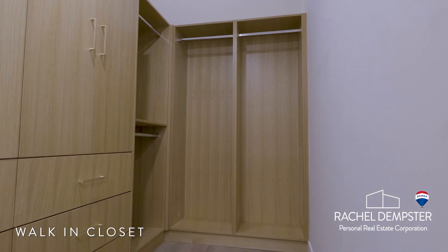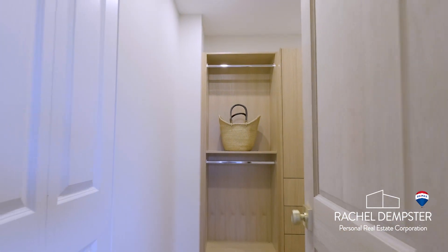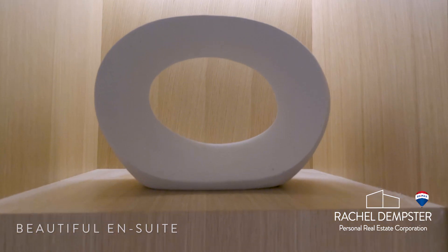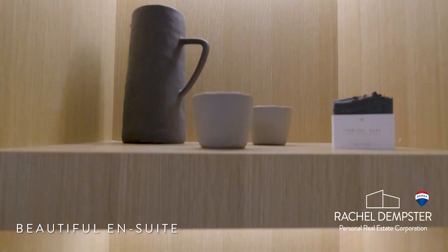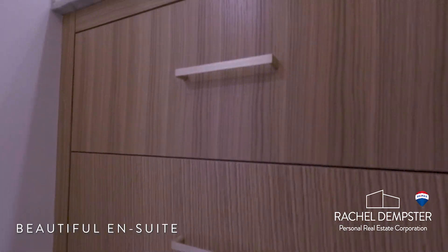It has a generous size, enviable walk-in closet and a California-styled en-suite bathroom, complete with a walk-in shower and double vanity.